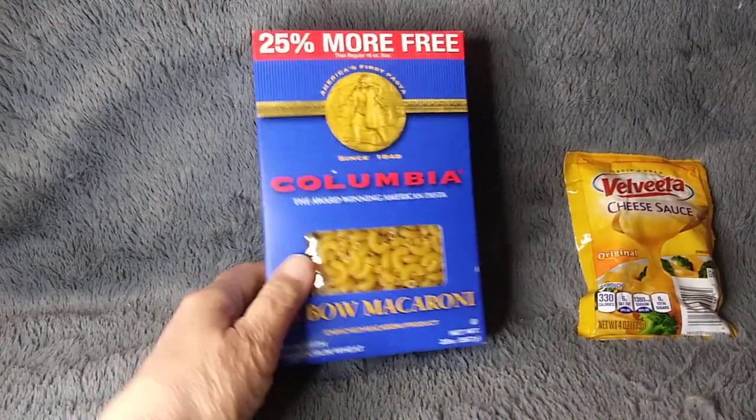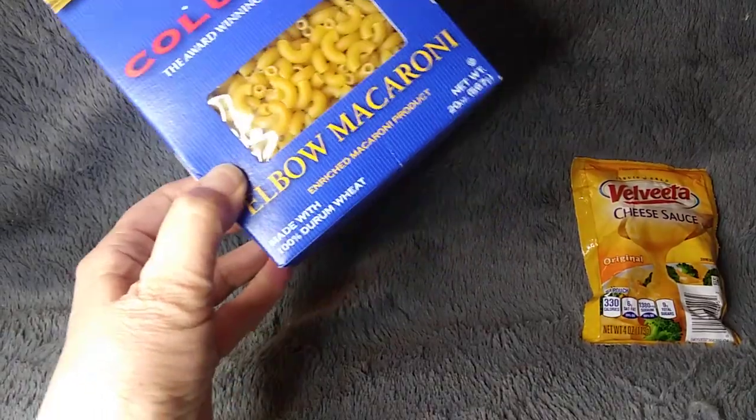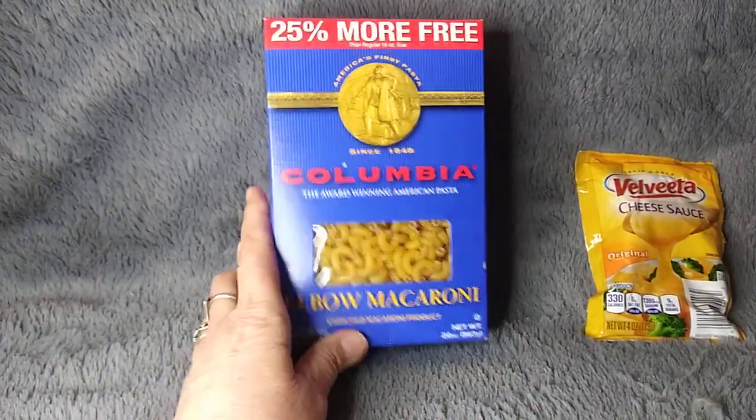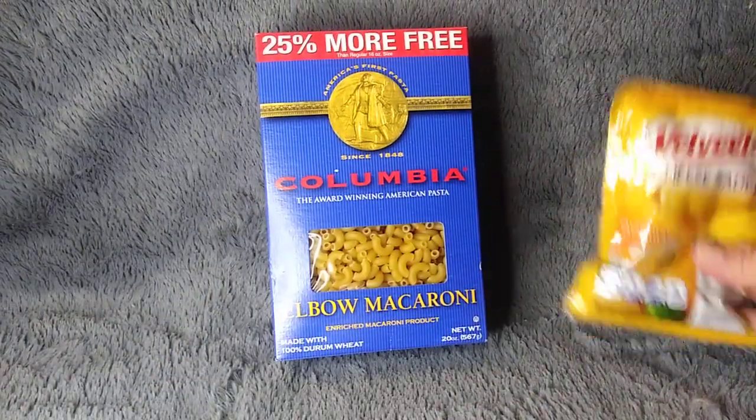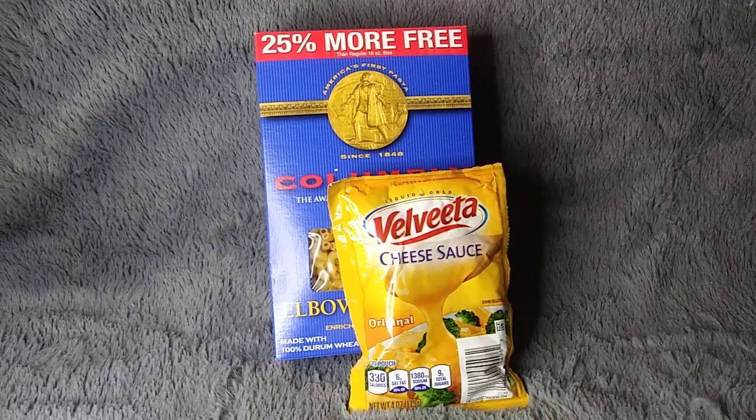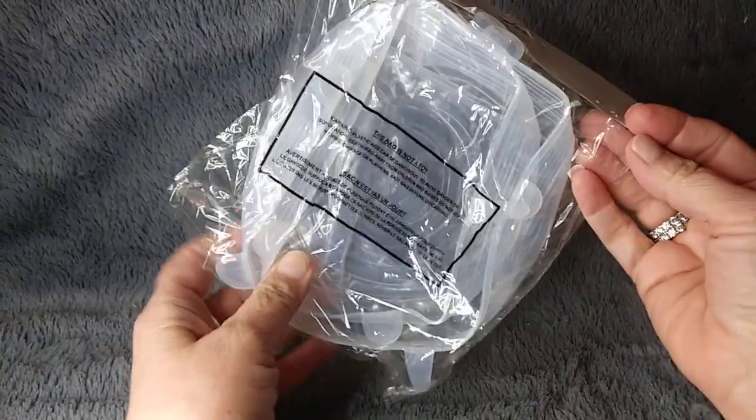I grabbed some elbow macaroni — there's a ton in here — and then I got some Velveeta cheese sauce. I'm going to try my hand at seeing how it comes out.